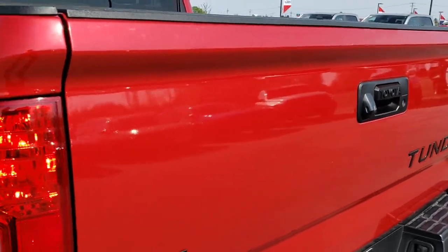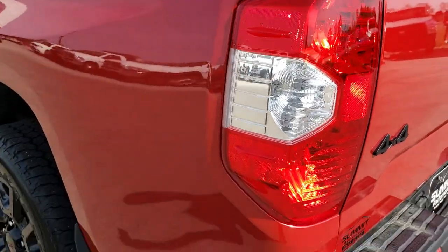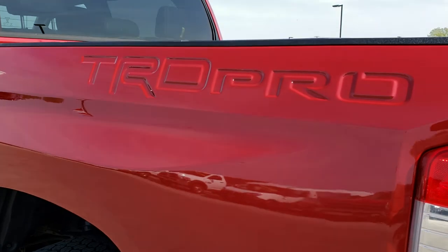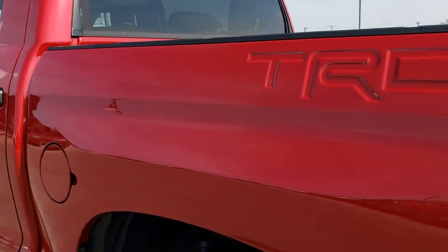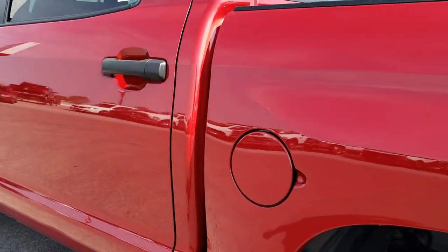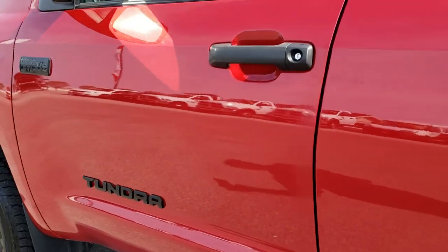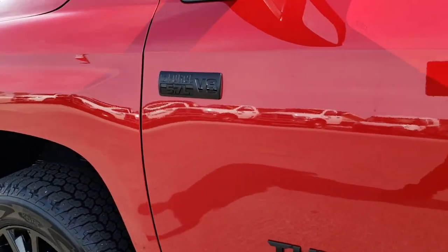That tailgate shuts nice and solidly. It has a backup camera as well. As you go down this side of the truck, just as clean as that passenger side — I didn't see any dents or dings down this side. Very nice condition all the way around on this vehicle.